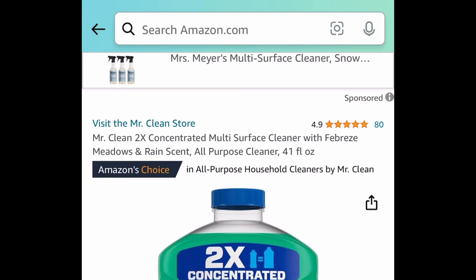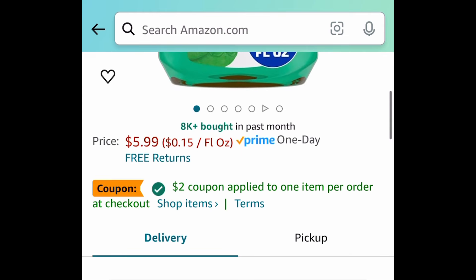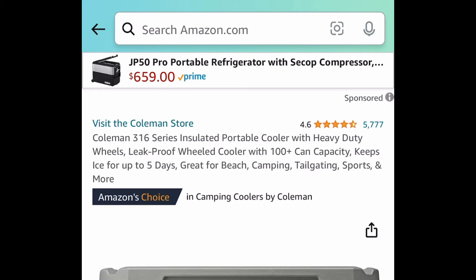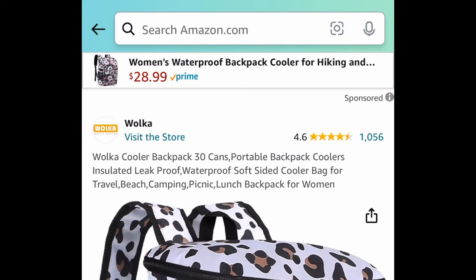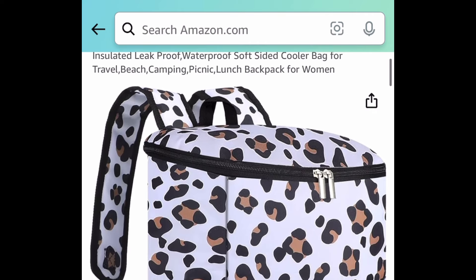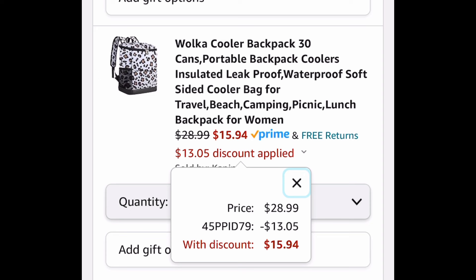Next we have the Mr. Clean two-times concentrated multi-surface cleaner — 41 fluid ounces — with a coupon. Clip that coupon and get it for $3.99. Huge price drop on this 62-quart insulated portable cooler by a very popular brand, price dropped down to $44.67 instead of $85. Here's another option: an insulated cooler backpack — the code only works on this one — and with the code it's just $15.94.